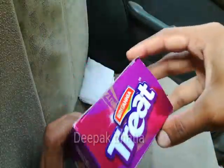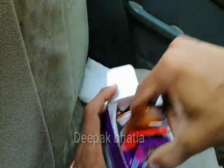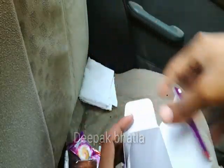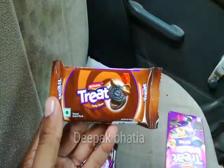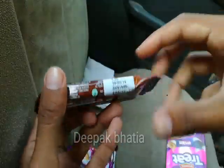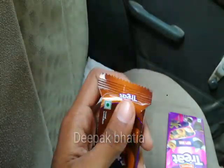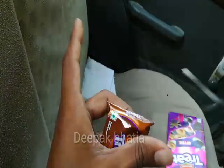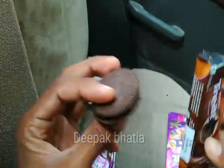So let's open this Britannia Treat gift box. These are the biscuits we get. Here we have Britannia Treat Funky Choco at 5 rupees price.